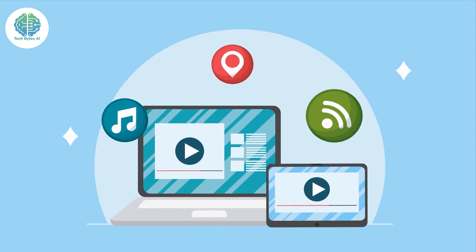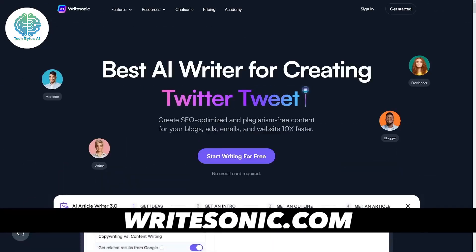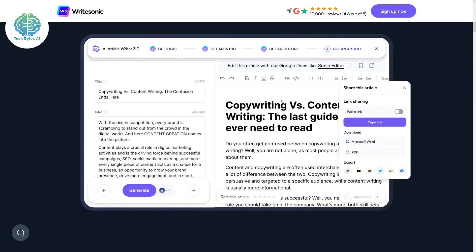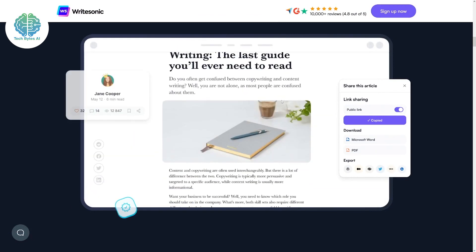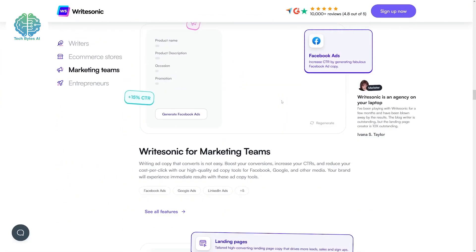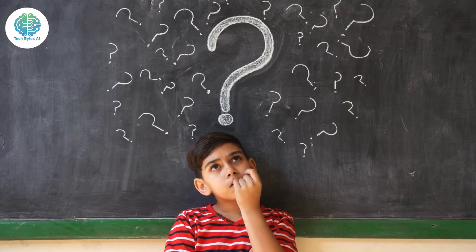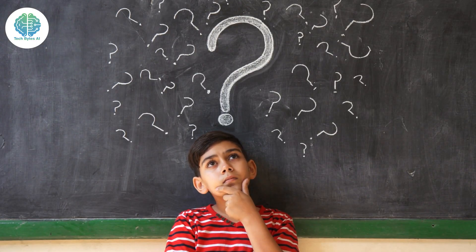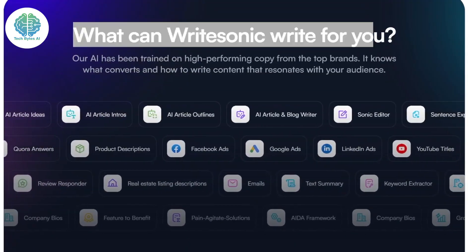Now you might be wondering, why should I care about this AI tool? Here's the deal: Writesonic AI isn't just your run-of-the-mill content generator. It's a game-changer for anyone looking to boost their online presence, whether you're a blogger, an e-commerce store owner, or a marketer. So what makes Writesonic AI so special? Let's break it down step by step. First off, it's a powerhouse when it comes to SEO.